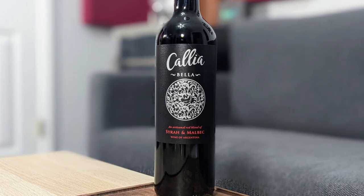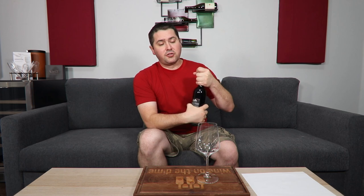Today I'm doing the 2021 Caliabella Syrah Malbec blend. It is 12.5% alcohol by volume, and it is 60% Syrah, 40% Malbec. It's from the San Juan province of Argentina, and I paid $8 for it at my local grocery store.